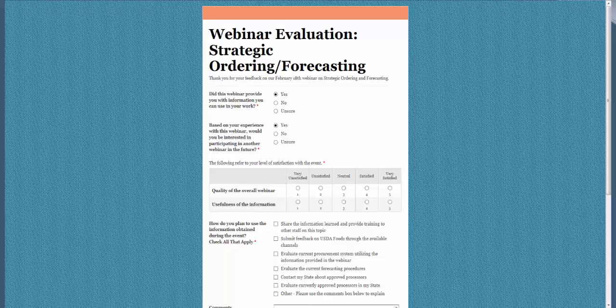A question asks: do brown box items save more than commodity processed items? Unfortunately, we can't answer that because it's state dependent — it depends on your delivery charges for direct delivery versus processed items and how they come into your state. You need to compare distributor fees from the processor and from your state warehouse or direct ship. We're a bit biased because we think all USDA foods products are really good.